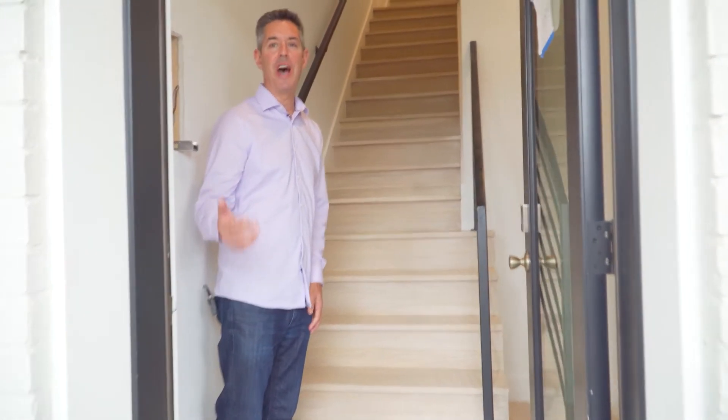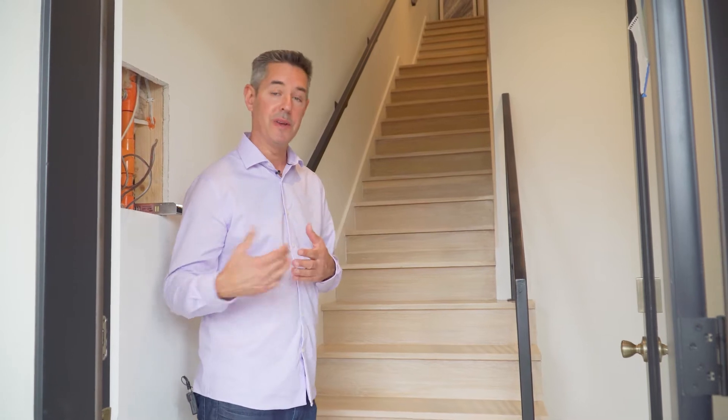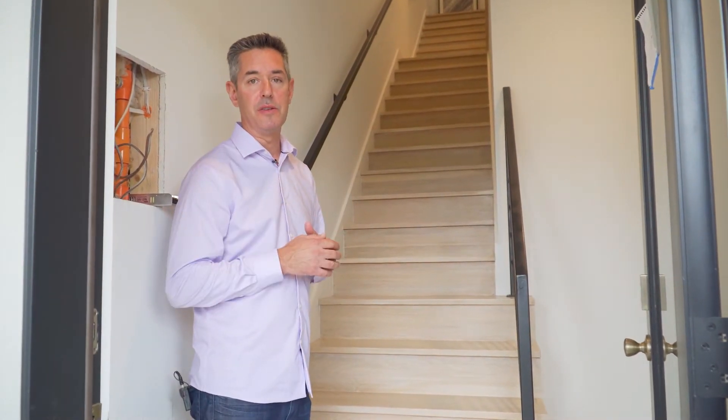Hello, welcome. This is 1809 A Street Southeast. I'm Jason Cohen, real estate agent with Compass. I would love to show you my brand new listing that's coming soon next week.